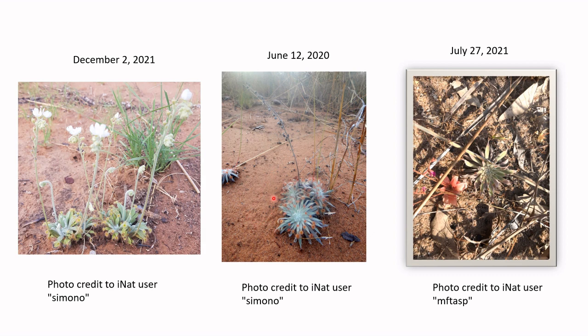Drosera falconeri grows in swampier habitats and goes beneath the soil as soon as the rainfall stops. But Drosera densus can persist a bit later into the season, just due to the dense covering of dendritic hairs on its leaves. You can see these plants are producing reduced leaves, which is a good indicator of the dry season.